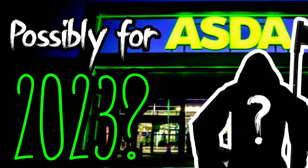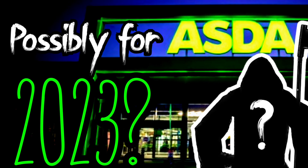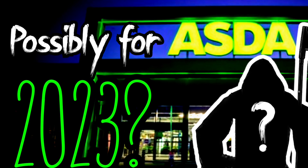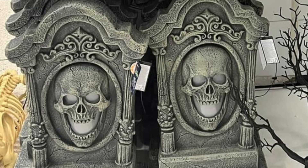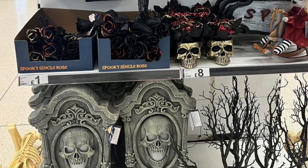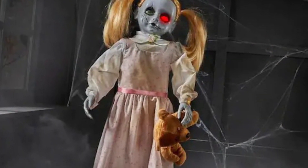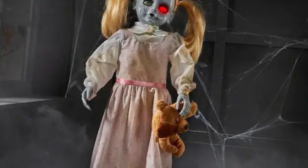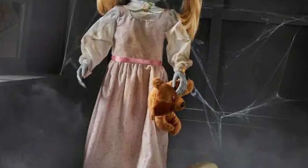Moving on to medium-sized props — props we all love because they're great for greeting people and are usually around £25 and up at Asda. First I want to start with the plaques. I hope we do get these in some shape or form this year — the pumpkin one and the tombstone one, which I actually picked up last year and it's absolutely amazing. Two to three-foot standing props are also possible. There's this doll here which was sold at Home Depot last year.